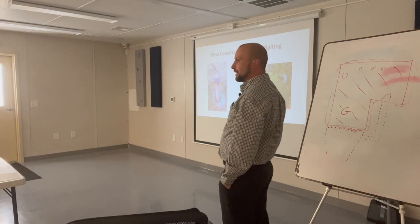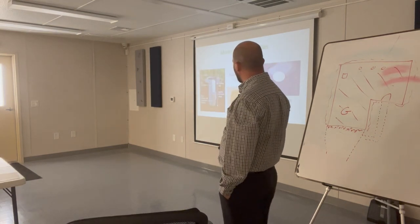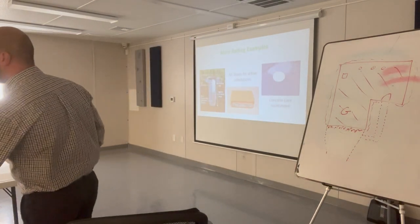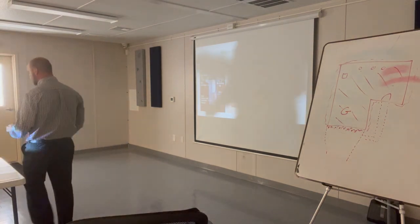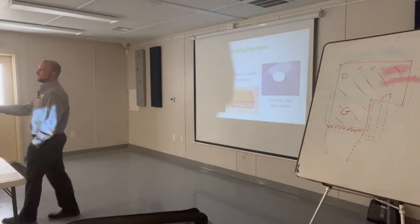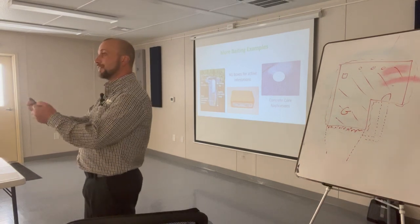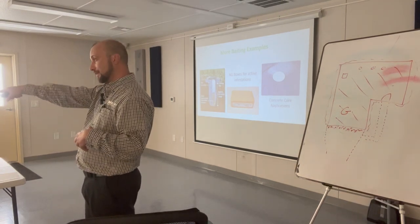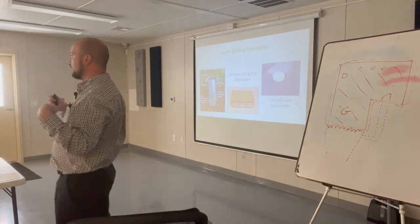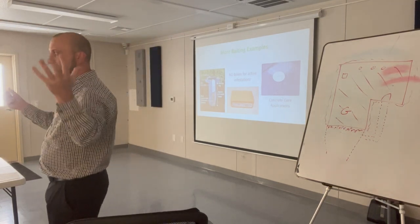New construction termite baiting — we already passed around the Centricon system. We also have what's called an AG box, a pretty cool technology that came out a few years ago. If you have an active infestation in a house, you get this AG box — it uses the same active ingredient as Centricon. You pour water or Gatorade in there, cut a couple of slits, and install it on the wall or the side of a slab. They eat that bait, and when you go back after 30 days, you can show the customer they're eating the bait — it's working.